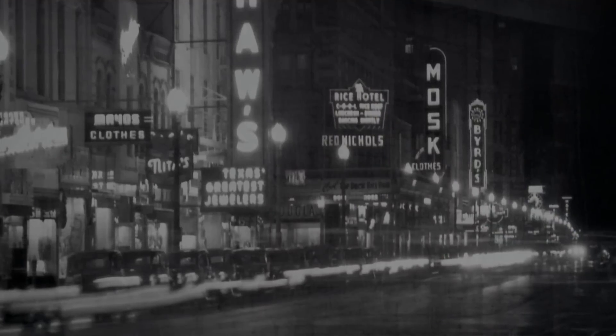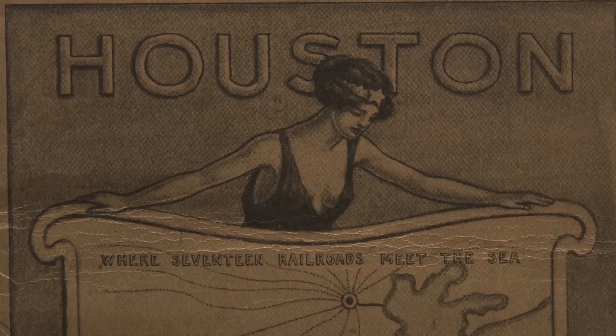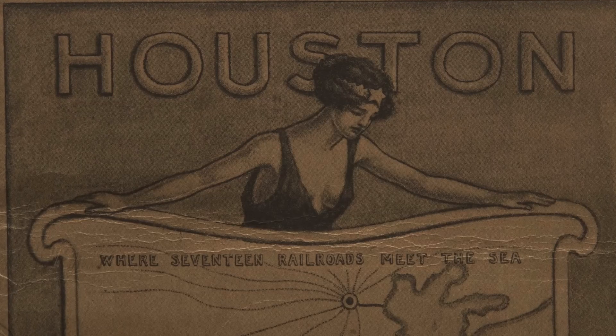It was what Houstonians did in the summer. And from that point on, air conditioning slowly transformed the Bayou City. By 1937, the Chamber of Commerce magazine, Houston, did an article on air conditioning, and it was thrilled to report that there were 427 buildings in Houston that were air conditioned.